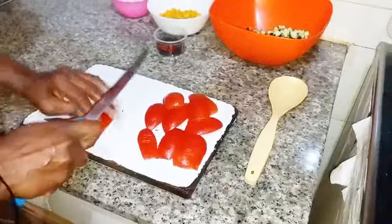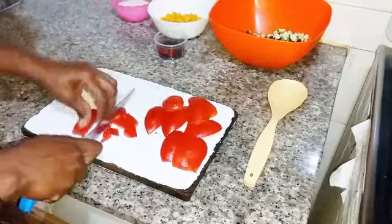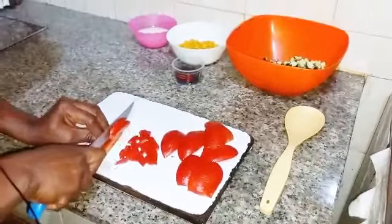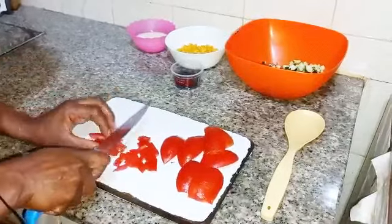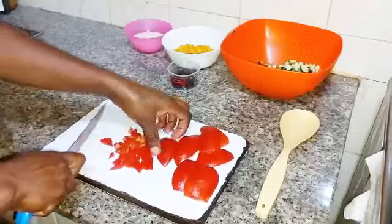Then I'll also cut my seedless tomatoes into small cubes. And if you have cherry tomatoes, you can also use those instead of regular tomatoes.